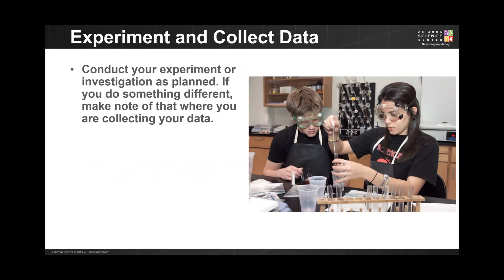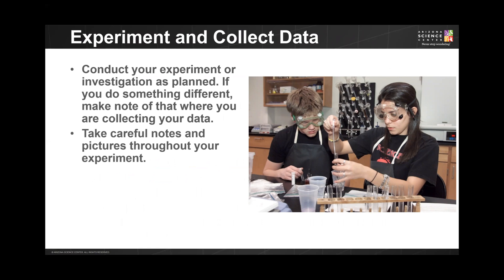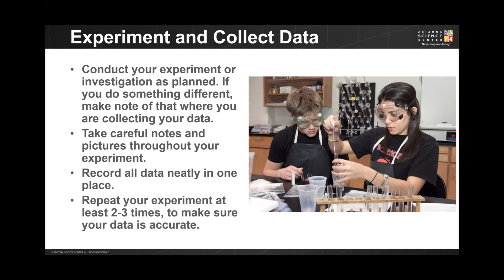There are several things to keep in mind when conducting an experiment. Number one: conduct your experiment as planned using the protocol you developed. If you have to do something different one day, make sure to make a note of it in your lab journal. Number two: take careful notes and draw pictures throughout the experiment — drawing pictures and diagrams detailing any changes you see can be very important in documenting your results. Number three: record all data neatly in one place, such as your lab journal. Number four: repeat the experiment at least two to three times to make sure your data is accurate.